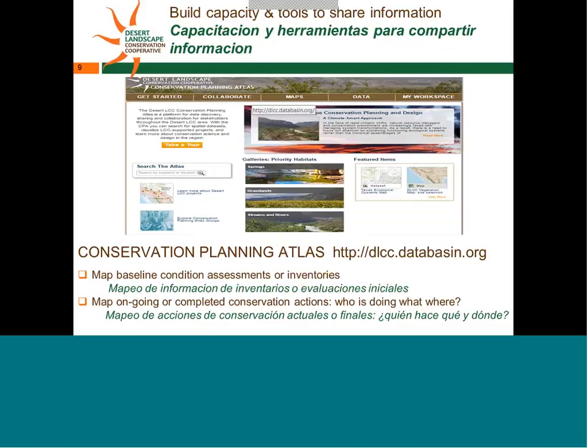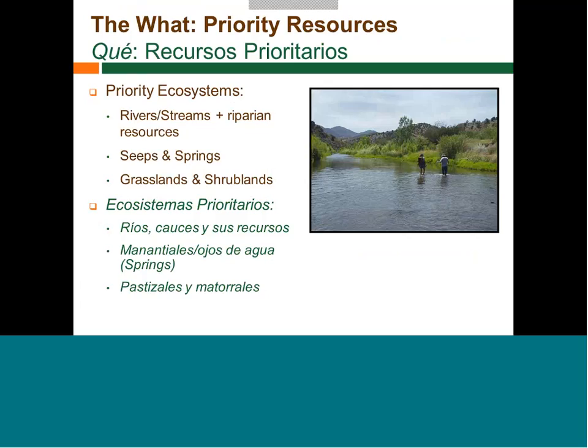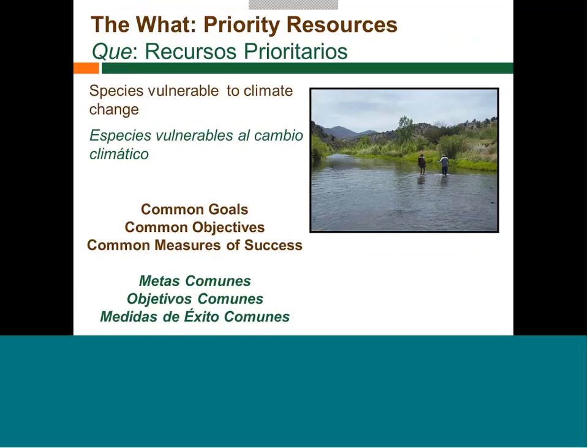Coming out of this effort is the Conservation Planning Atlas, an online tool where we'll be placing assessments and inventories and mapping ongoing efforts. This will be an important collaboration tool for partners, helping us understand where conservation actions are most needed and sharing data and products from this effort. The Desert LCC has already identified streams, springs, grasslands, and shrublands as priority ecosystems. Over the coming months, we'll be looking at potential species vulnerable to climate change in this pilot area as well.